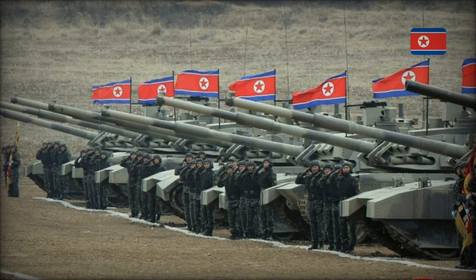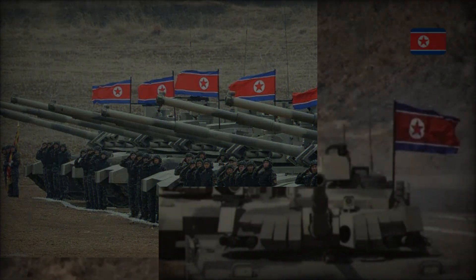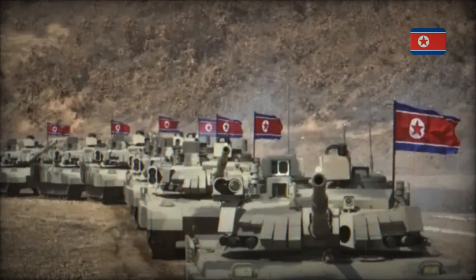What about sanctions? North Korea is under strict economic restrictions, including those affecting its military industry. This complicates the production of the Kionma-2 because it requires modern materials and components that the DPRK lacks. The country may find ways to bypass sanctions, but sooner or later this will become a serious problem.